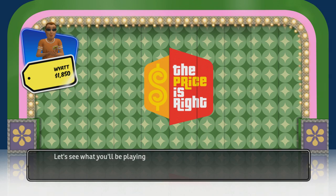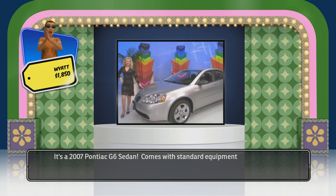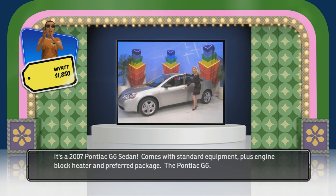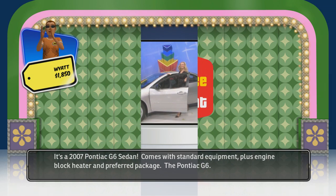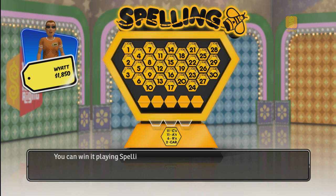Let's see what you'll be playing for. It's a 2007 Pontiac G6 sedan — tons of standard equipment plus engine block heater and preferred package, the Pontiac G6. You can win it playing Spelling Bee.